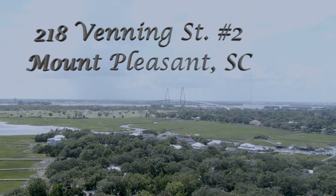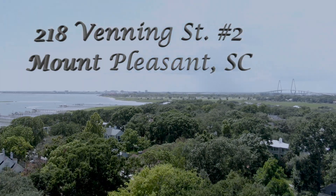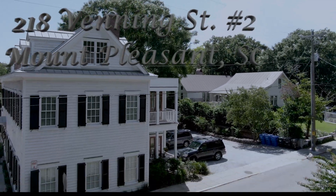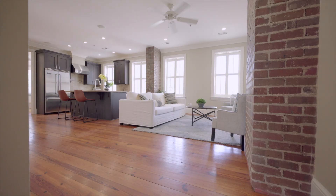Located in the heart of Old Village and situated in the beautiful historic post-reconstruction era building at the foot of Pitt Street and the Charleston Harbor, and featured in popular television series, this elegant four-bedroom, four-and-a-half bath condominium is one of three masterfully renovated and unique upscale residences that rarely come on the market.